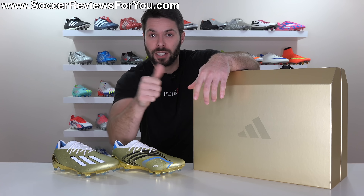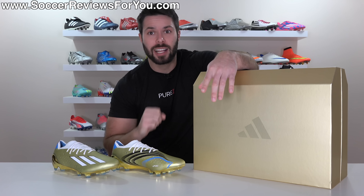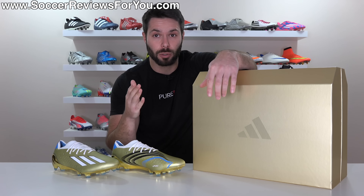Leave a like on this video, and if you're not already subscribed to the channel, make sure you hit that subscribe button along with the bell notification so you don't miss out on my reviews of all the latest football boots of 2022.